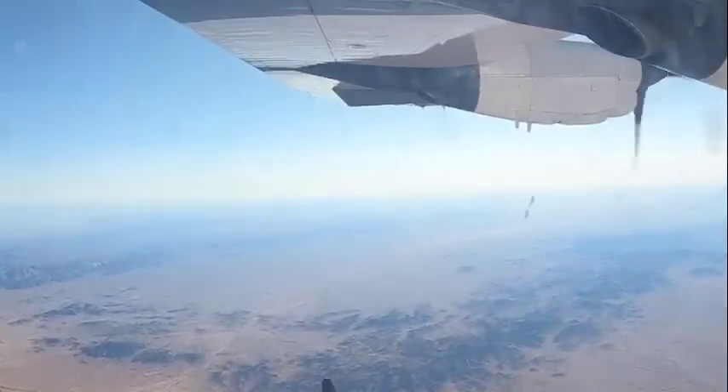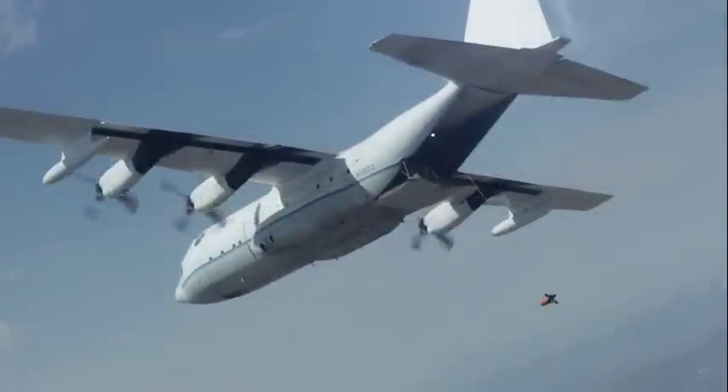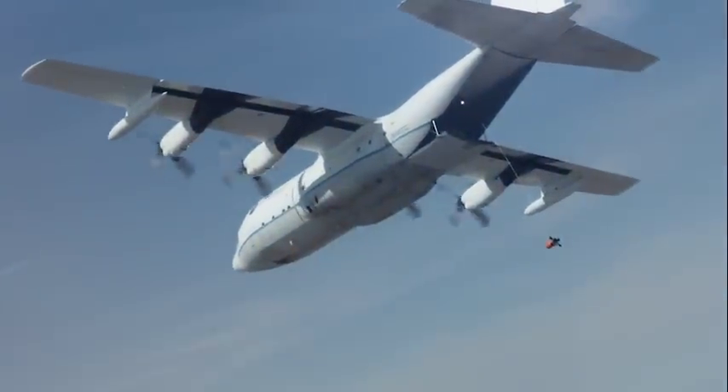To mature and demonstrate this new technology, Dynetics will continue ground and flight testing of the recovery system in 2018. Starting in early 2019, Dynetics will conduct flight tests with the combined air vehicle and recovery system.